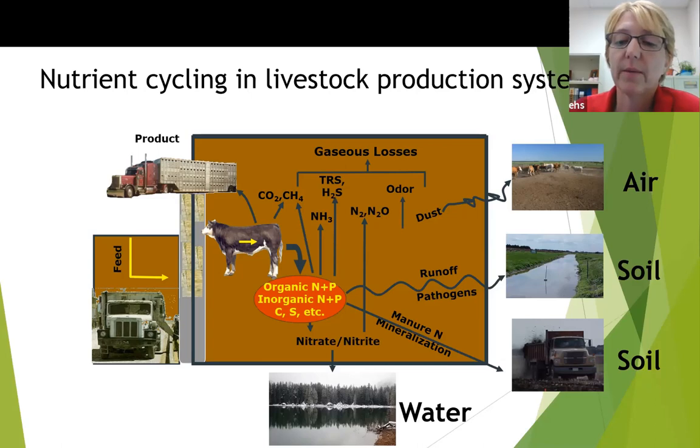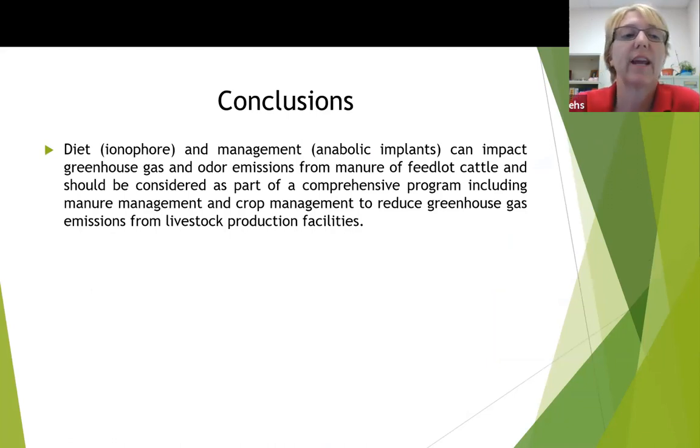The ultimate goal is to lower as many gases as we can, but we do need to consider these trade-offs, and realize that sometimes when we're lowering one gas, we may be creating an opportunistic environment for a second gas to increase. From our research at USDA, diet in the form of an ionophore or management with use of steroid implants can impact greenhouse gas emissions and odor emissions from the manure of feedlot cattle, and it needs to be considered as part of a comprehensive program that also includes manure management and crop management strategies to reduce greenhouse gas emissions. Because it's not just one silver bullet that's going to take care of everything.